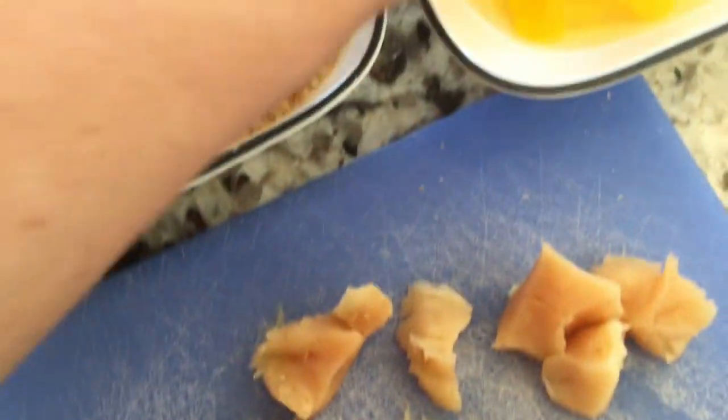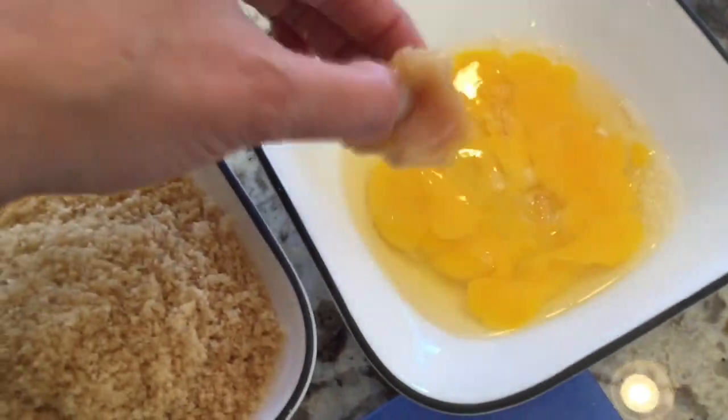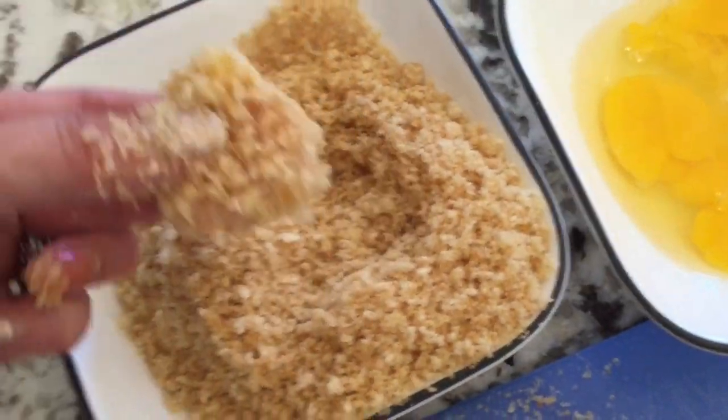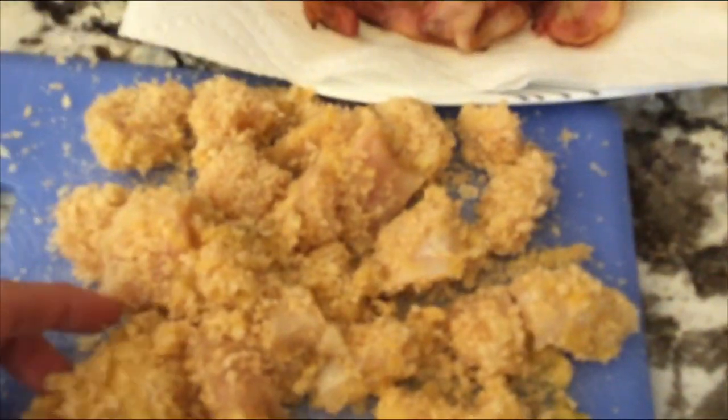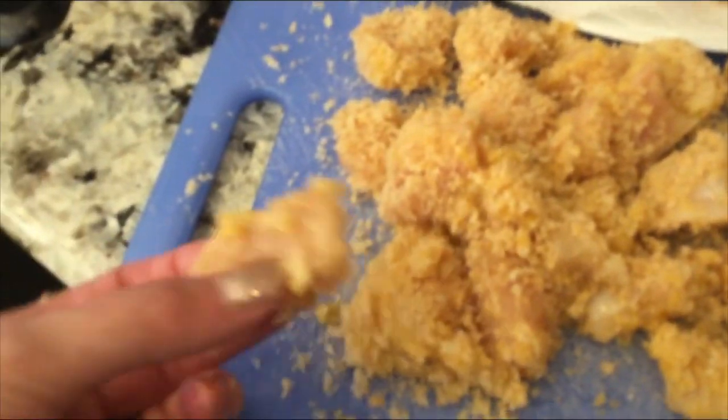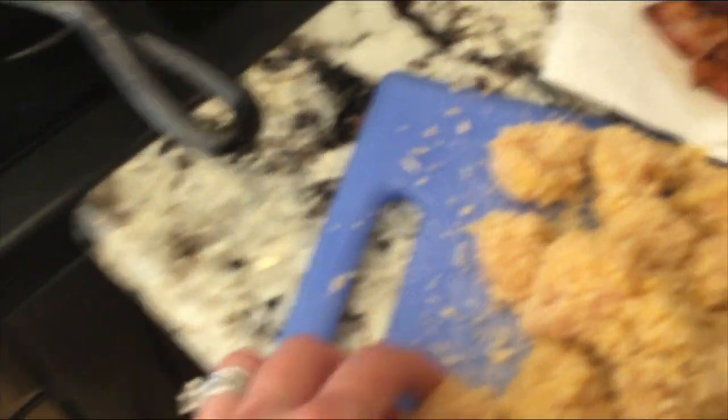I'm simply going to take one of the pieces of chicken, dip it into my egg wash, dip it into my pork panko. Then I simply take it — egg wash, pork panko-coated — and put it in my hot grease. Boom. And then we're going to make our fried keto chicken nuggets.